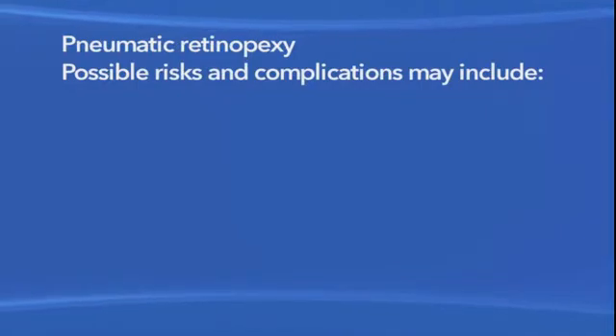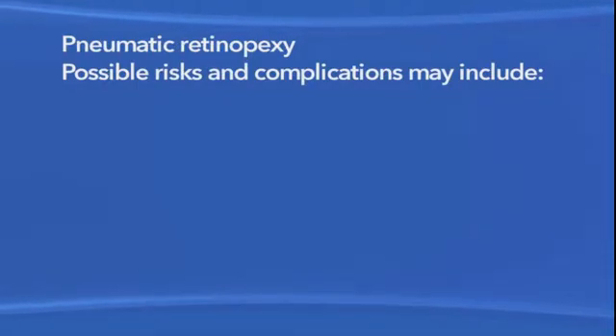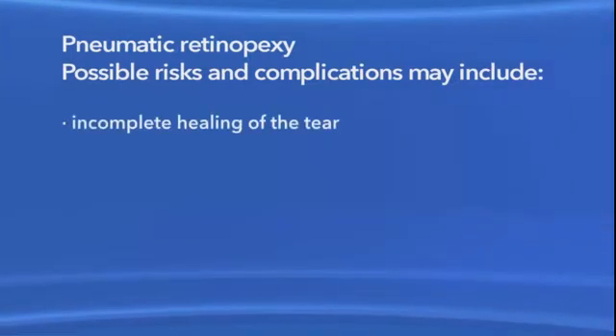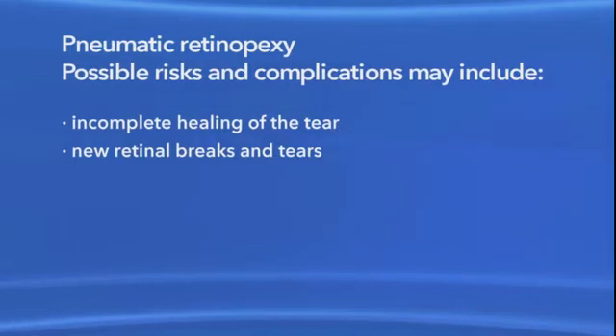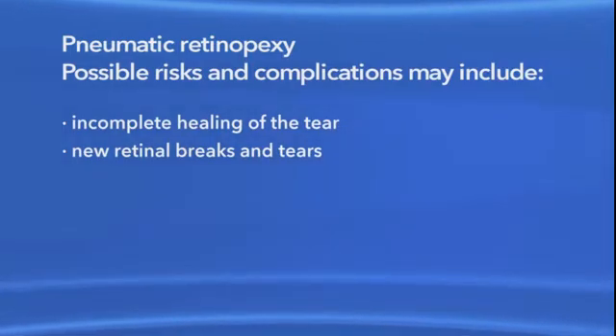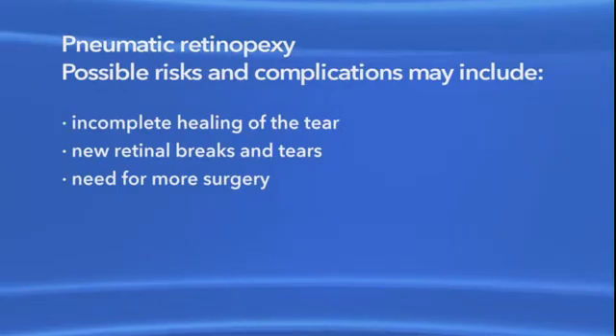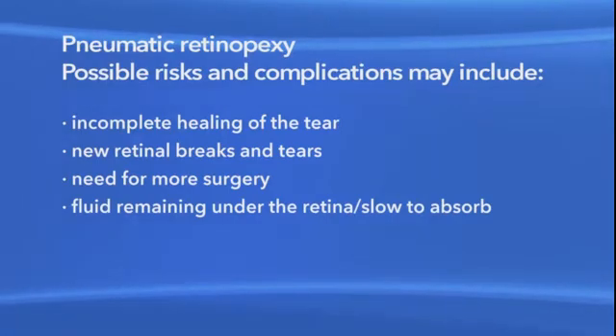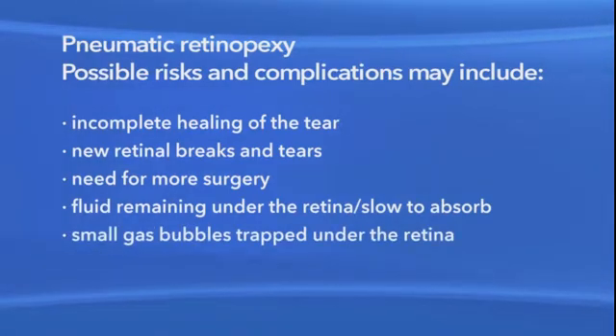You should avoid air travel with a gas bubble in your eye. Also, if you're going to have any other surgery, be sure to let your anesthesiologist know before surgery that you have a gas bubble in your eye. As with any procedure, there are risks of side effects and complications with pneumatic retinopexy for retinal detachment. These may include incomplete healing of the tear, new retinal breaks and tears that can form at a different place and cause another detachment, the need for more than one surgery to reattach the retina, fluid remaining under the retina or slow to be absorbed, or small gas bubbles being trapped under the retina.